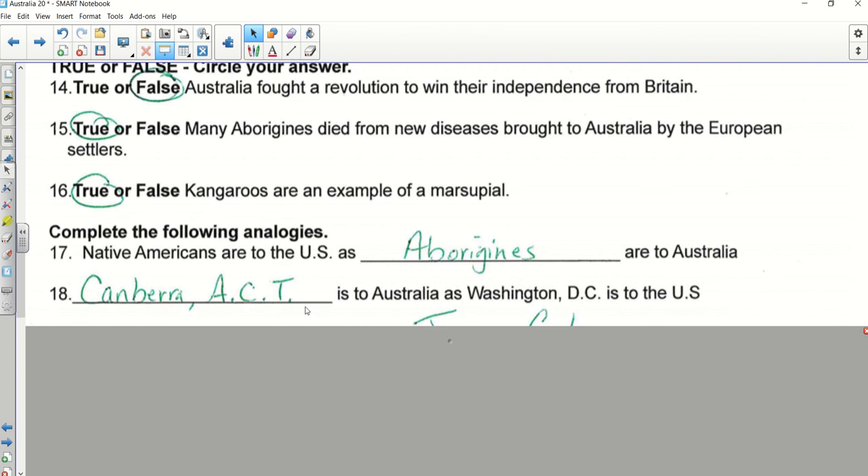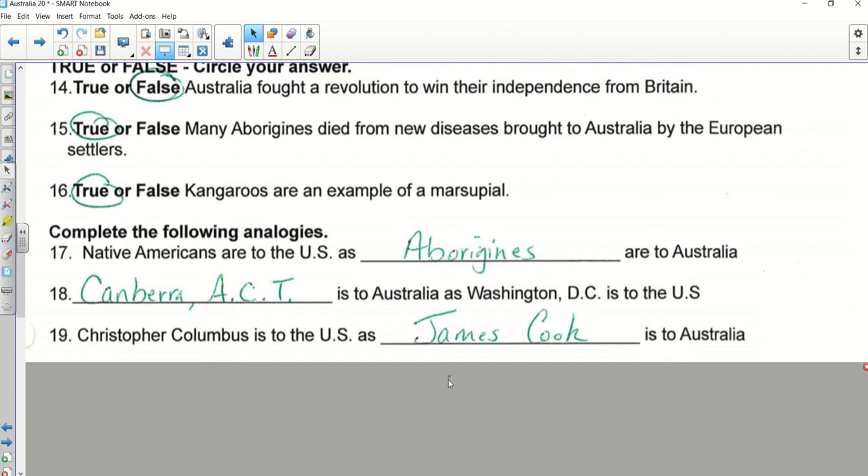Canberra — which is in the ACT, Australian Capital Territory — is to Australia as Washington D.C. is to the U.S. As long as you wrote Canberra you have the right answer; just like we write Washington, D.C., you write Canberra, ACT. Number nineteen — everybody, what was your answer? Captain Cook or James Cook. Christopher Columbus is the explorer given credit for finding North America, even though he wasn't exactly the first; James Cook was the equivalent for Australia.